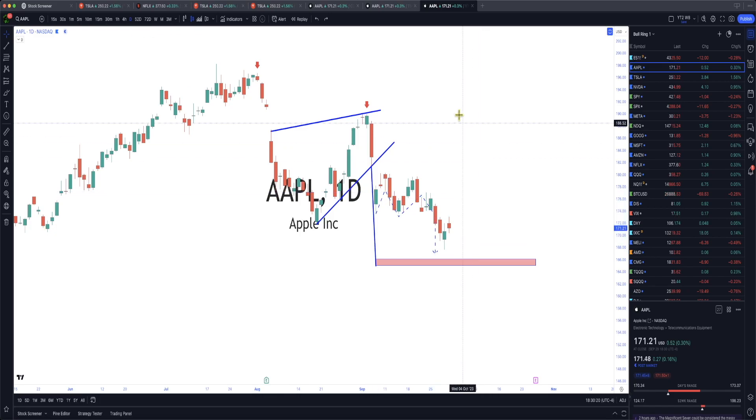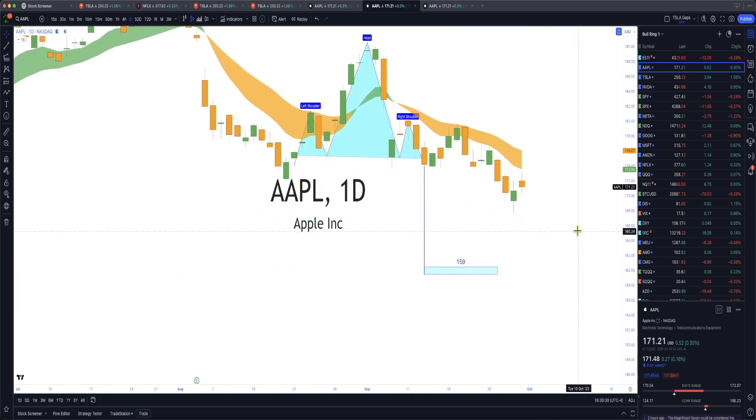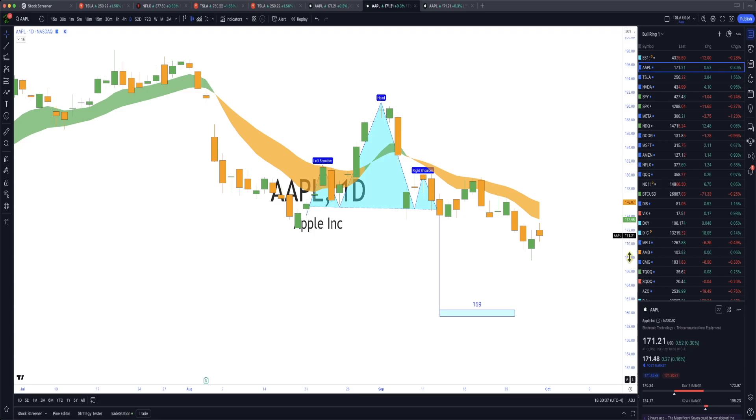Is Apple going to fall anymore? Apple could potentially be in a head and shoulders and we could see 159. There are a few guys on CNBC I follow who are saying 150. Apple came here — remember this is a resistance area — came back down, tried to go back up, and found resistance 50% of the way up. That's something you've got to really start looking at.